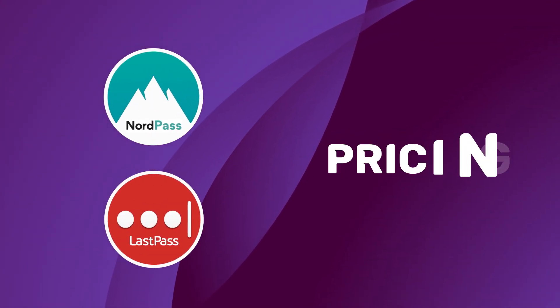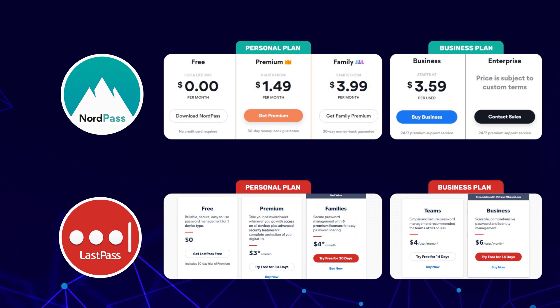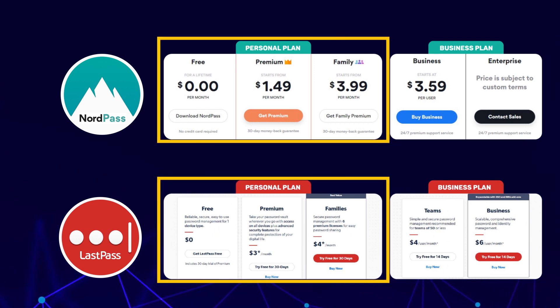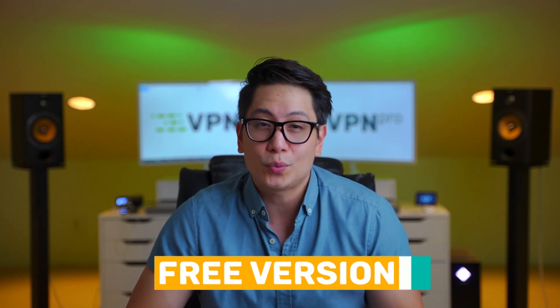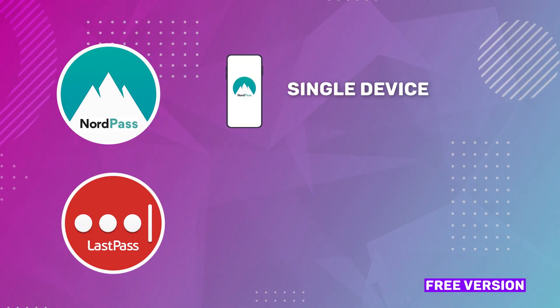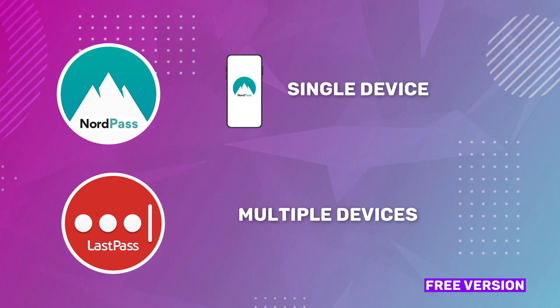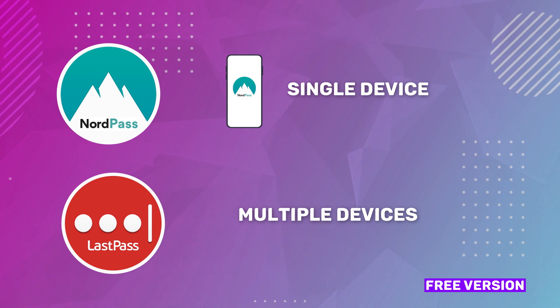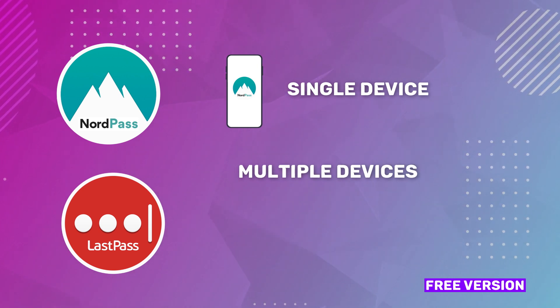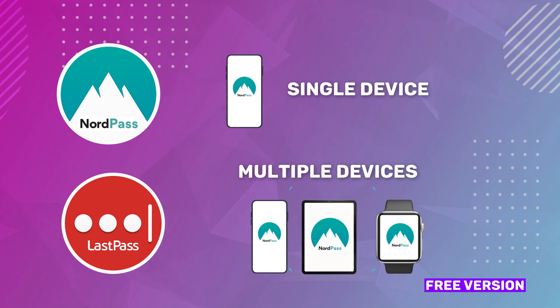Both password managers are quite close in terms of pricing. There are personal and business plans, and personal plans are, as expected, cheaper. First of all, there's a free version for both, though not without differences. NordPass's free version is good only for a single device at a time, while LastPass free can be shared amongst multiple devices of the same type only — meaning either multiple computers and laptops, or mobile devices like phones, tablets, and smartwatches.